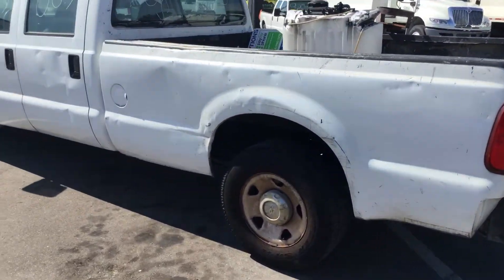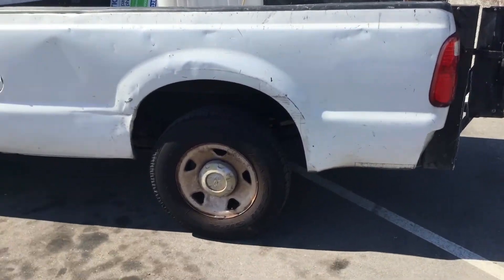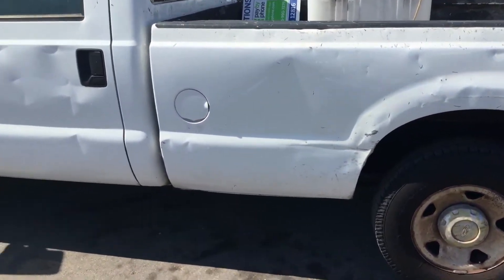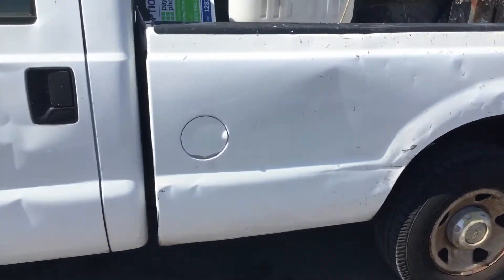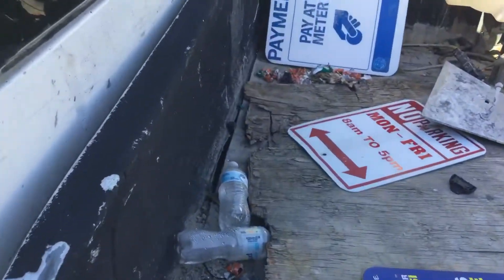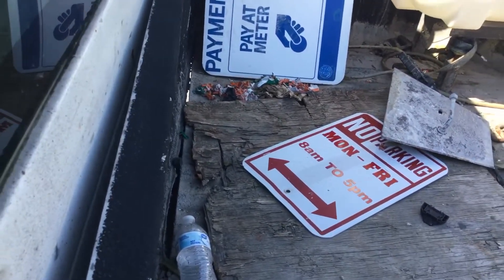Here's the driver's side. The bed has dents everywhere, probably more so on this side. Keep in mind the rust — I'm looking at rust right where it meets there. You can see daylight right through the floor.